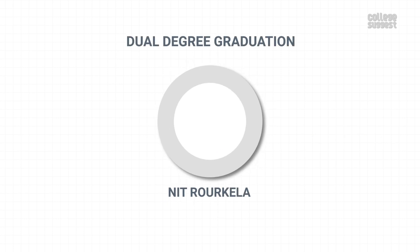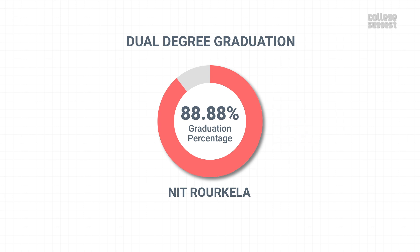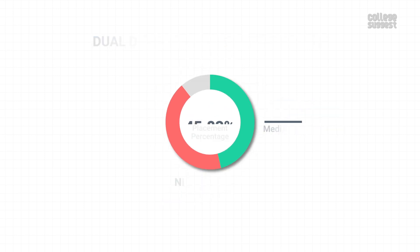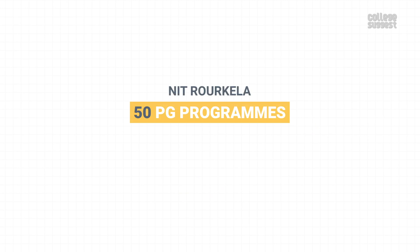Dual Degree. NIT Rourkela offers four dual degree programs. Out of the 27 final year students, 24 graduated within the minimum stipulated time, giving a graduation percentage of 88.88 percent. None of the students opted to study further. Other institutions do not offer dual degree programs, so comparison data is unavailable. Among the 24 students eligible for placements, 11 got placed in various companies, achieving a placement percentage of 45.83 percent. These placed students were given a salary package of 6 lakhs per annum. Over the years, NIT Rourkela's dual degree graduation has improved, while placement percentages have dropped compared to the previous year. NIT Rourkela also offers 50 PG programs; for a detailed analysis of its PG performance, please visit the link in the description below.